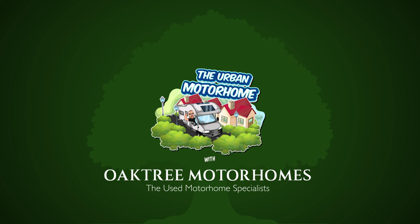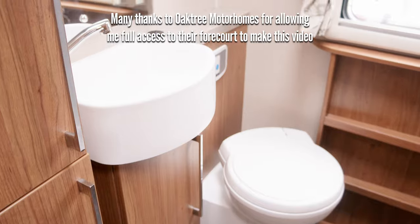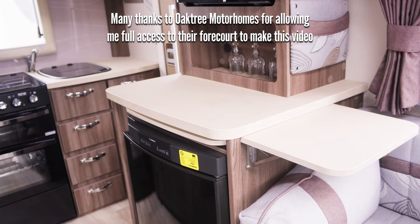In today's video I'm going to show you all the different layouts that are in motorhomes. I'm here at Oak Tree to have a look around and show you different style lounges, different style bathrooms and showers, and different style kitchens.